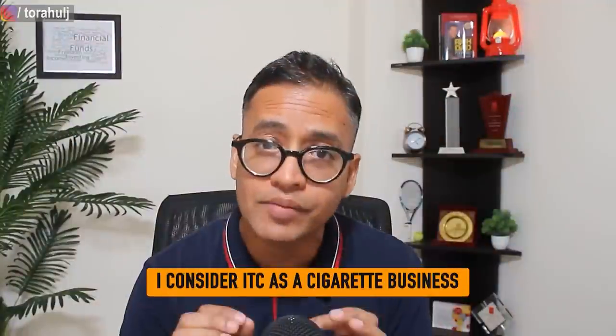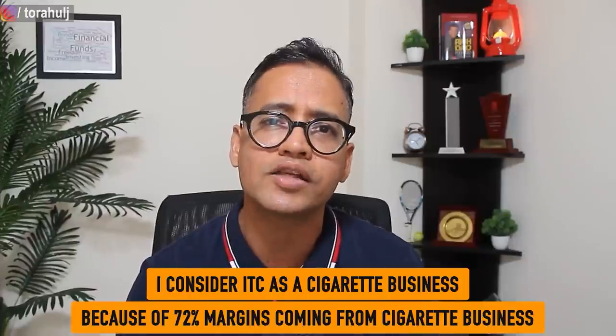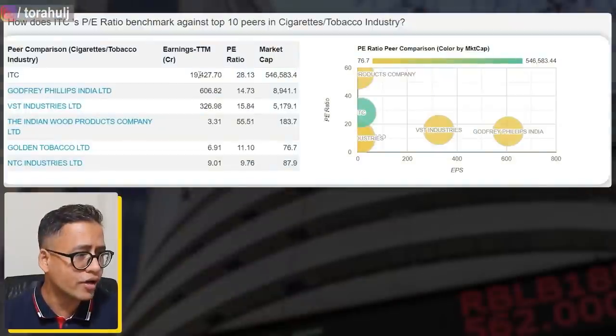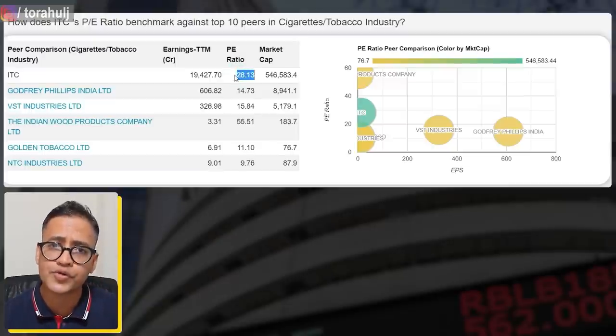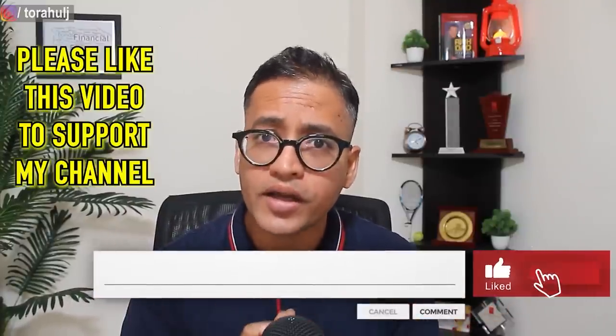I personally see ITC as a cigarette business — 72% of profits are coming from cigarette business. Comparing it with the likes of Godfrey Phillips and other cigarette businesses, ITC is fairly overvalued from my perspective right now. It doesn't mean it's not a quality stock — it is absolutely a gem — but right now the valuation is towards the higher side. I would look to buy ITC only when there are dips in the next six months to one year due to bad news or market conditions. Accumulate it over time and that will give you a lot of upside in the coming three to five years.